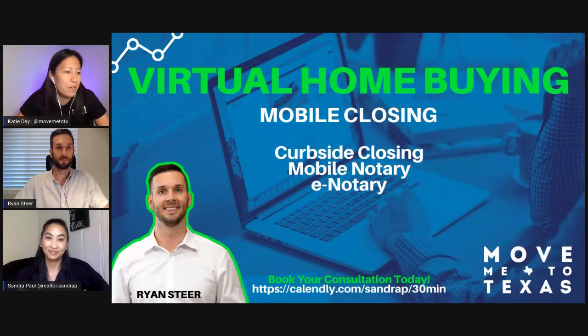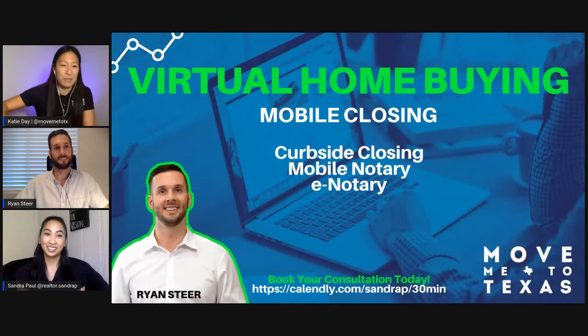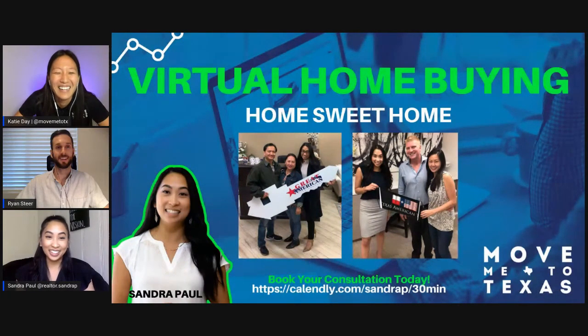One of our title reps at Texas American Title had a buyer put a big table outside — they put the papers on one side, pushed them over, they signed them all and pushed them back, outside of the actual house they were buying. After you sign everything, you get the keys! Since we can't hand them over in person at the title company and take a picture, the best thing I can do is meet you at the home and give them to you there. I can put them at the front door, or we can mail them to you. As your agent, we will coordinate all of that and make sure you get the keys.